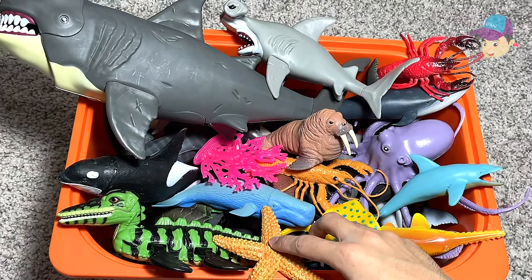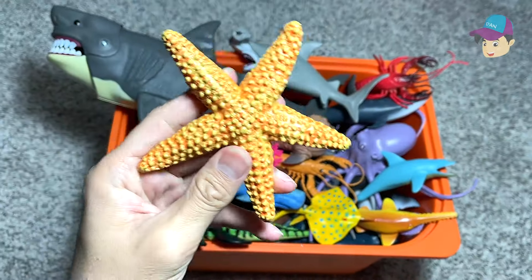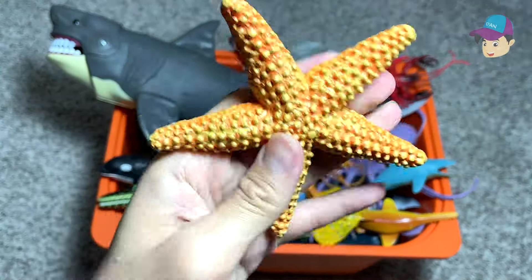Hey guys, so today we have a box of sea animals, so let's take a look at them. I think there are over 100 sea animals.